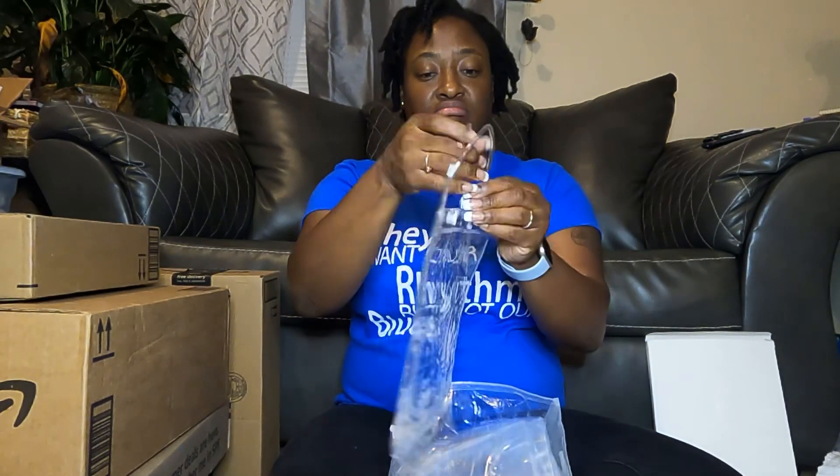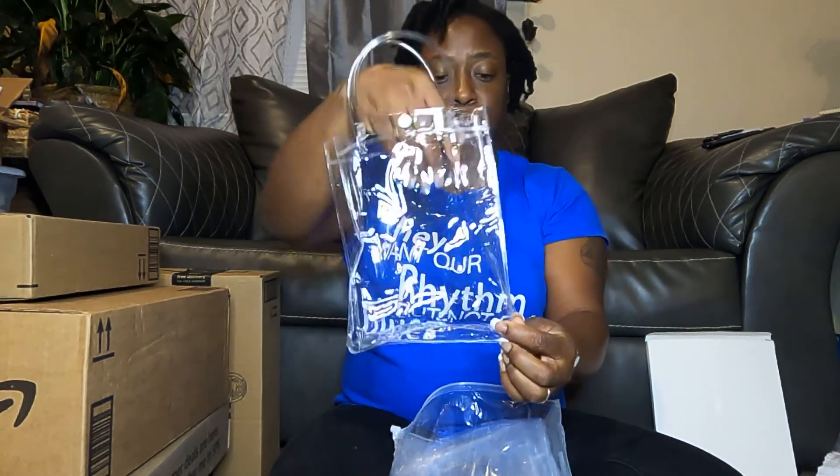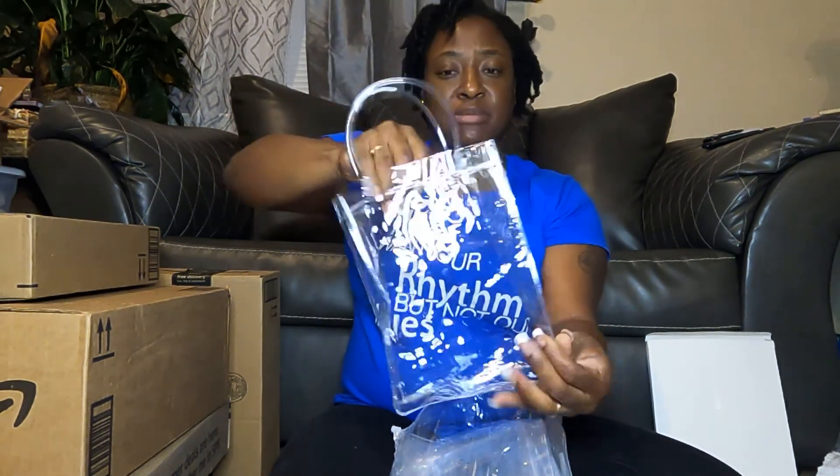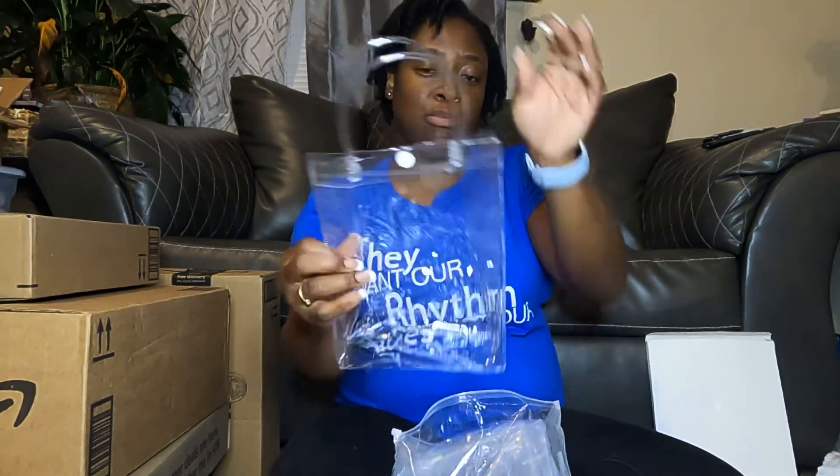These are clear PVC gift bags. I'll probably use these to do gift bags, and also to package some of the items I sell when I do vendor events. I'm going to sign up for events for the fall.